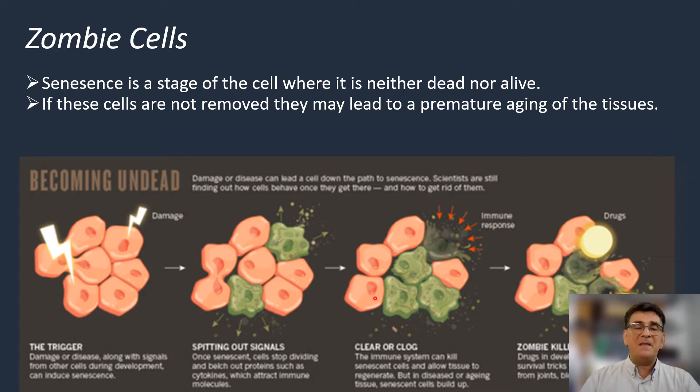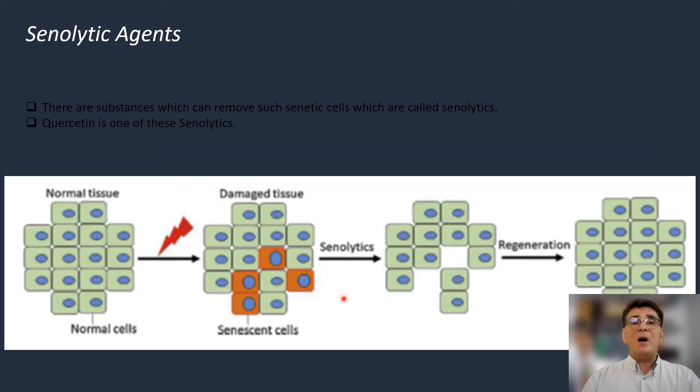But sometimes this mechanism doesn't work. So these cells remain within the tissue in a neither dead nor alive status, and are a very major cause of premature aging of our tissues. There are now certain drugs which can effectively remove such zombie cells, and these drugs are called senolytic agents — substances which can remove these senescent cells.